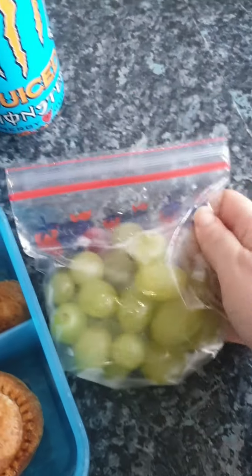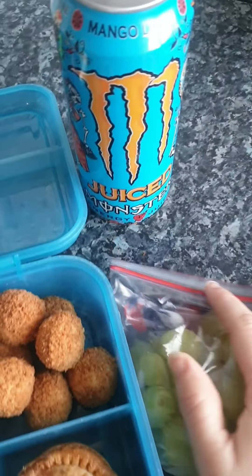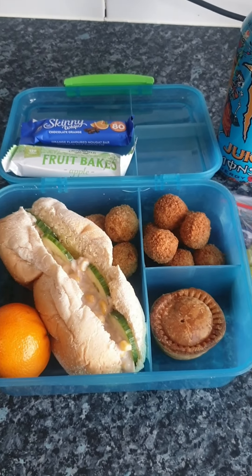And then he's got his usual grapes. For his fizzy drink today he's got a Monster. So that's his packed lunch for today. I will show you what I pack for his Friday packed lunch tomorrow. See you then.